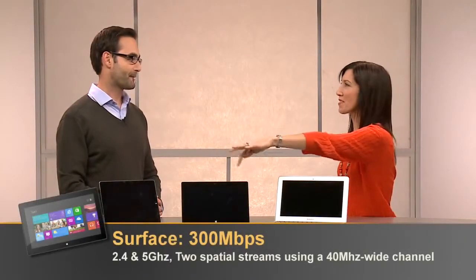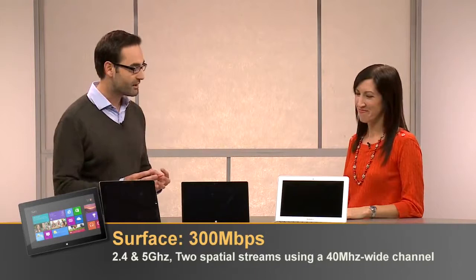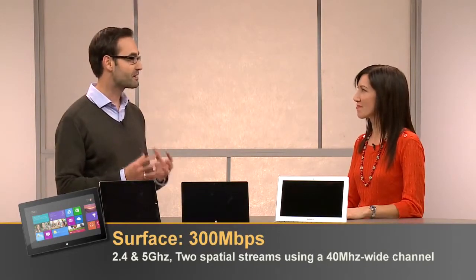Okay, Ozer, what about this Microsoft tablet? Is it better than iPad? Well, I can't say that it's better, Sylvia, but it certainly is faster. Over Wi-Fi, it supports double streams, so it bumps its performance to 300 megabits per second.